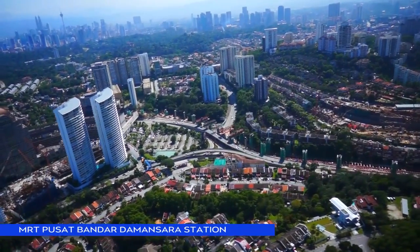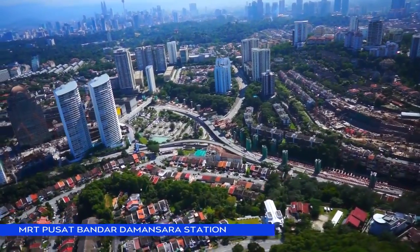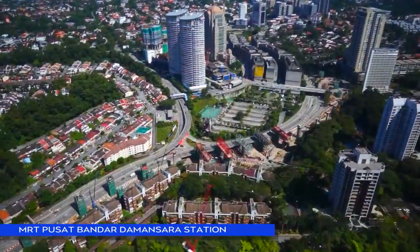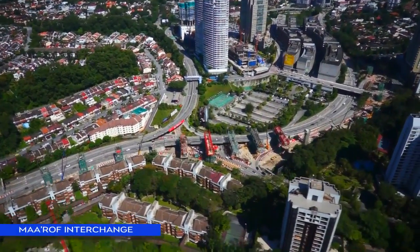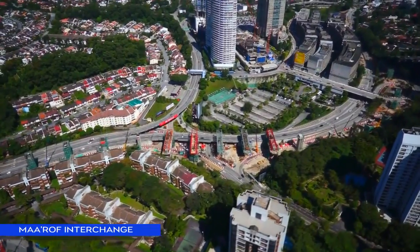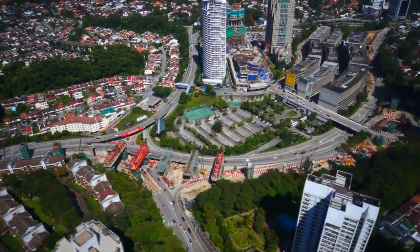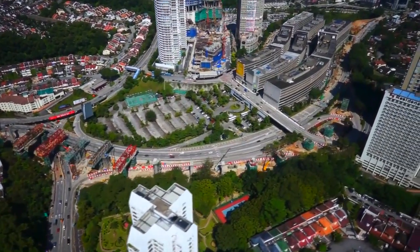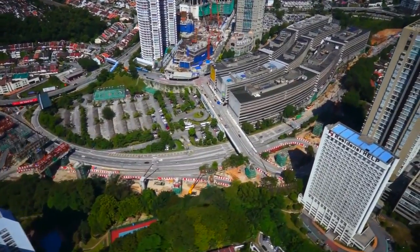MRT Pusat Bandar Damansara Park and Ride Station is located at the busy Marufu Interchange with Sprint Highway. Concourse level works have started at the MRT Pusat Bandar Damansara Station. Despite the many challenges of building in very tight urban corridors amidst high traffic, more than 13 piers together with portal frames have been successfully constructed along Sprint Highway.